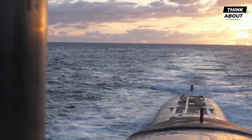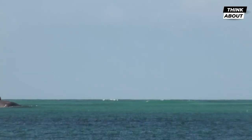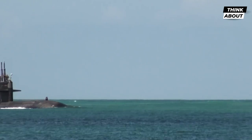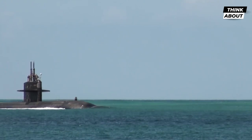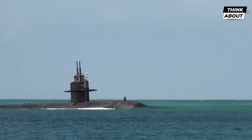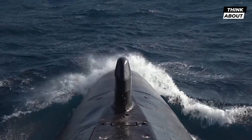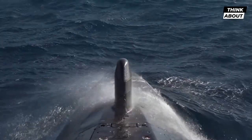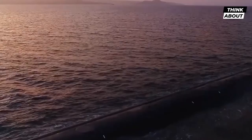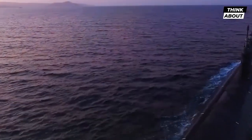The Ohio-class submarine is also designed to be highly maneuverable, with a double-hulled design that allows it to make tight turns and navigate in difficult waters. The submarine is also equipped with an advanced propulsion system, which uses a combination of electric and diesel engines to achieve high speeds and long ranges. The propulsion suite uses advanced algorithms and sensors to optimize the submarine's performance.